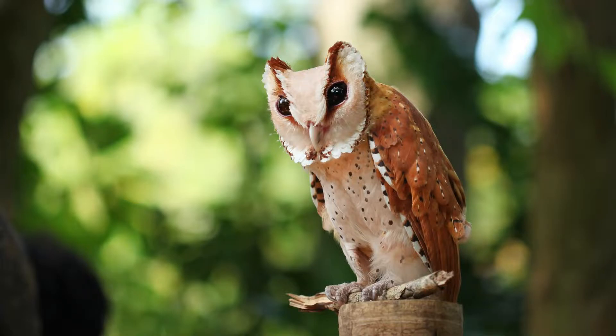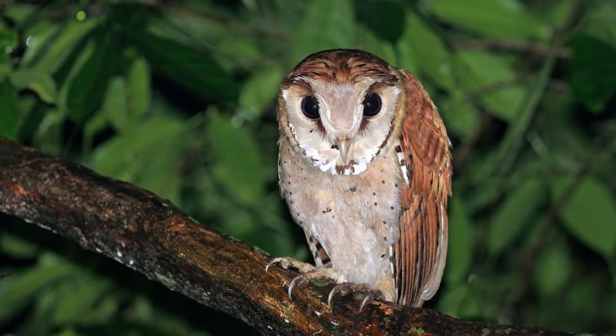The oriental bay owl is typically found and distributed throughout Nepal, Sikkim, Assam, Nagaland, Manipur, Burma and Thailand, east to south China, and south through the Malay Peninsula to the greater Sundas.